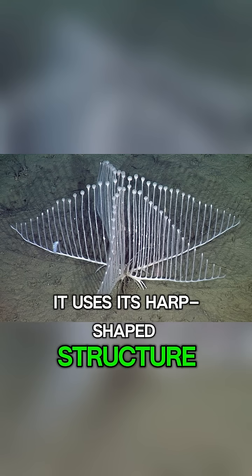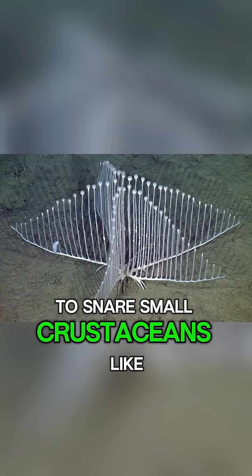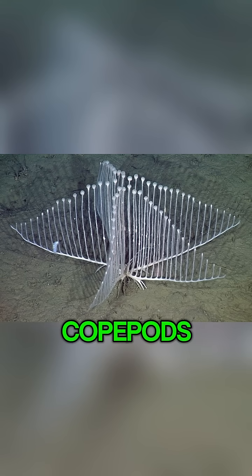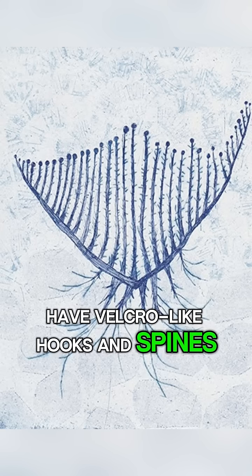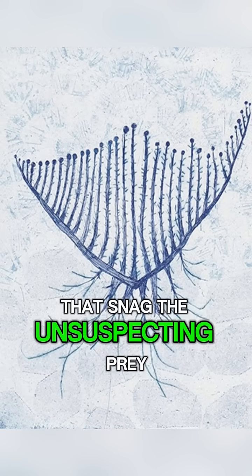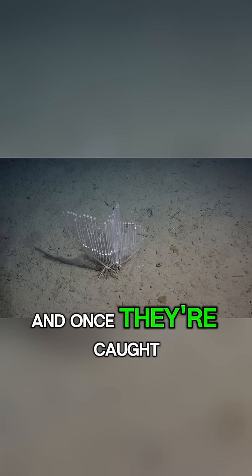It uses its harp-shaped structure to snare small crustaceans like copepods. The branches of its harp have velcro-like hooks and spines that snag unsuspecting prey. And once they're caught,